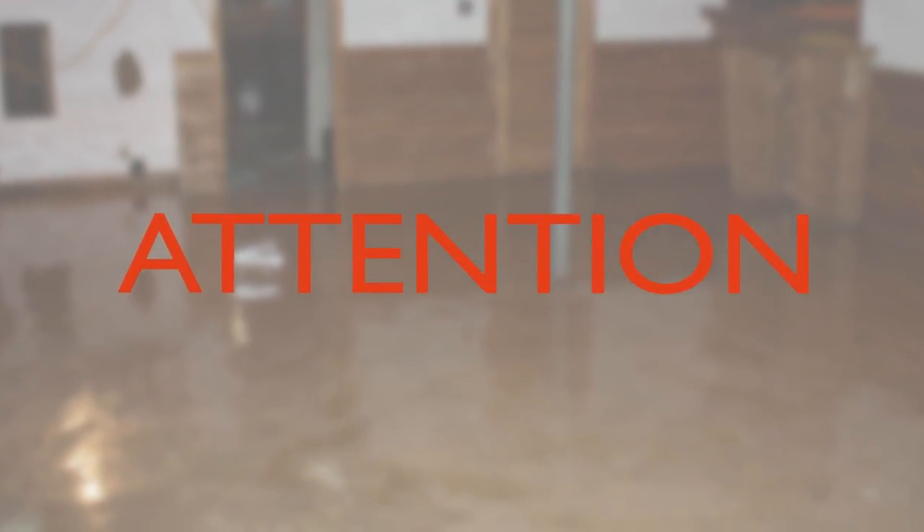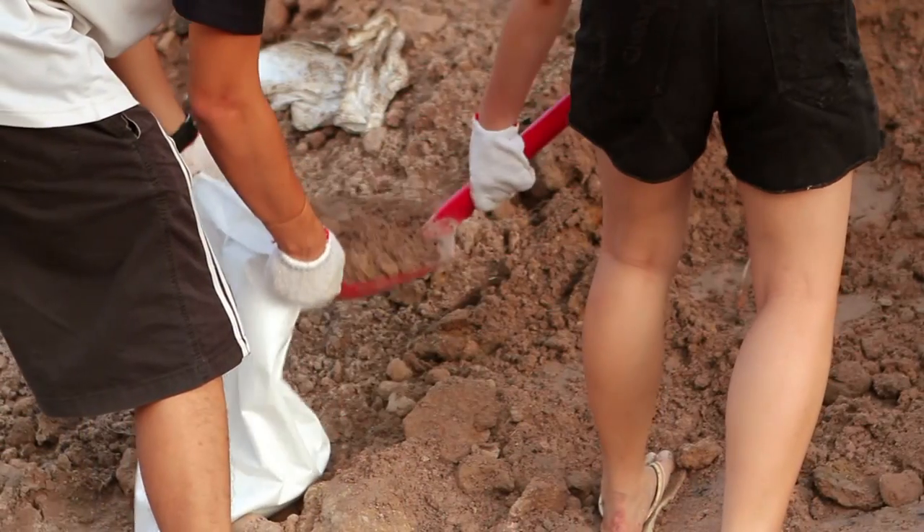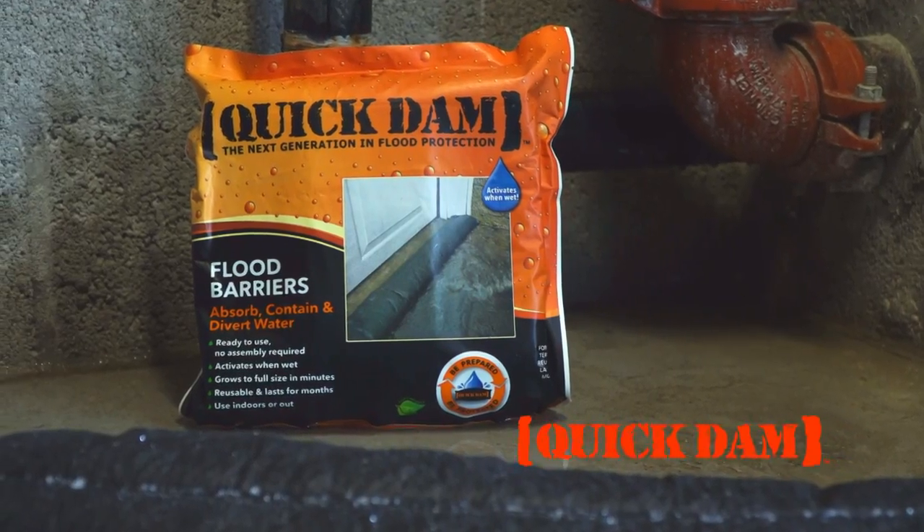Attention! Flooding can be a life-threatening hazard that could ruin homes and businesses. Sandbags are too heavy and require a whole team to use. But there's a new way to keep yourself protected.